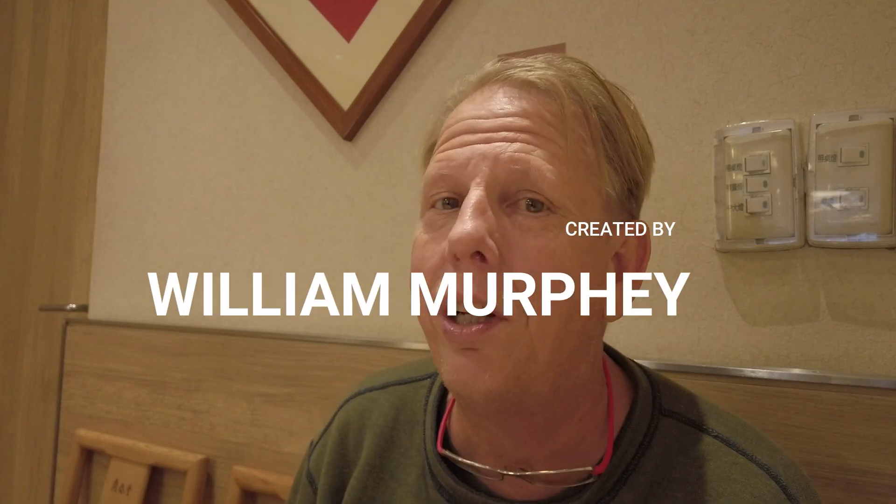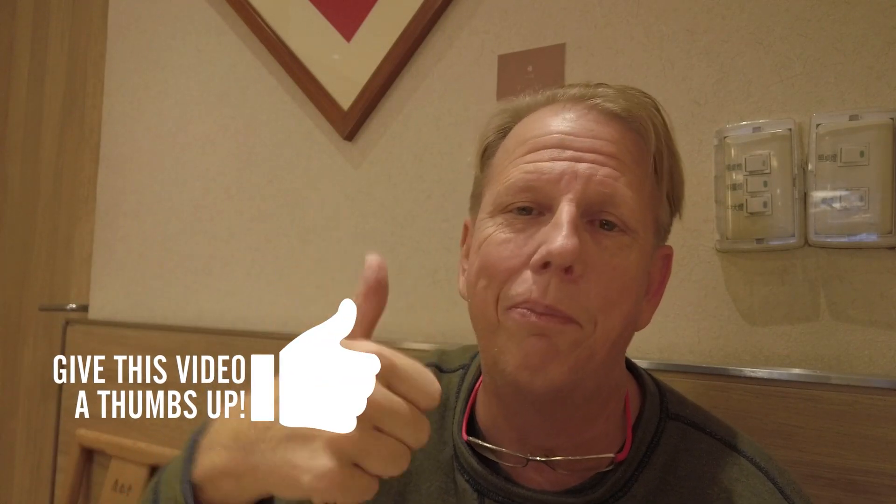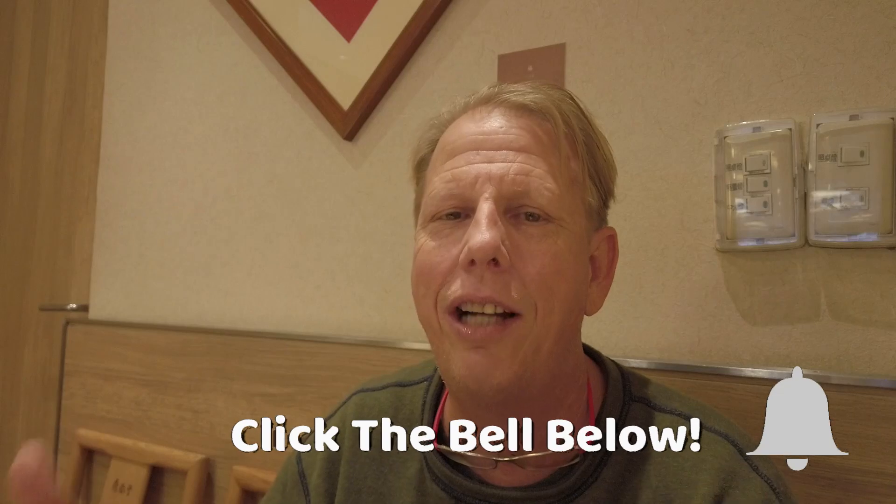That brings us to the end of this part of the video. I hope you enjoyed the tour of Din Tai Fung. If you did, make sure you hit that subscribe button below, give us a thumbs up and share with your friends. Have a great day.